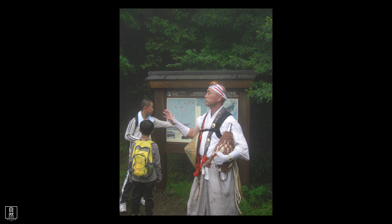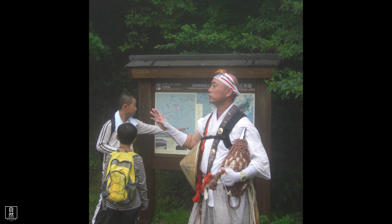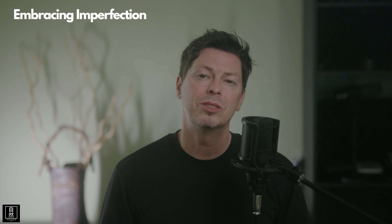Visual storytelling: every great photo tells a story. Whether you're capturing a bustling city street or a serene landscape, think about the narrative you want to convey through your images. Consider the elements you want to include and exclude, and how they interact to create a compelling visual tale.